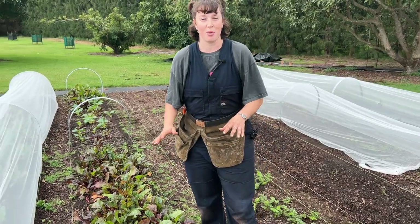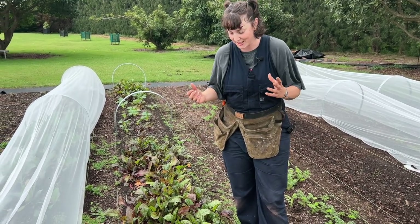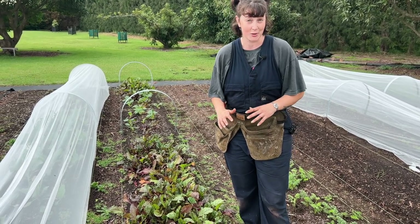We're going to be harvesting some beetroot. They're still at a baby beetroot stage but that makes it quite nice for putting into little bunches — I'm going to put about four in a bunch and we sell these for $3 as well.